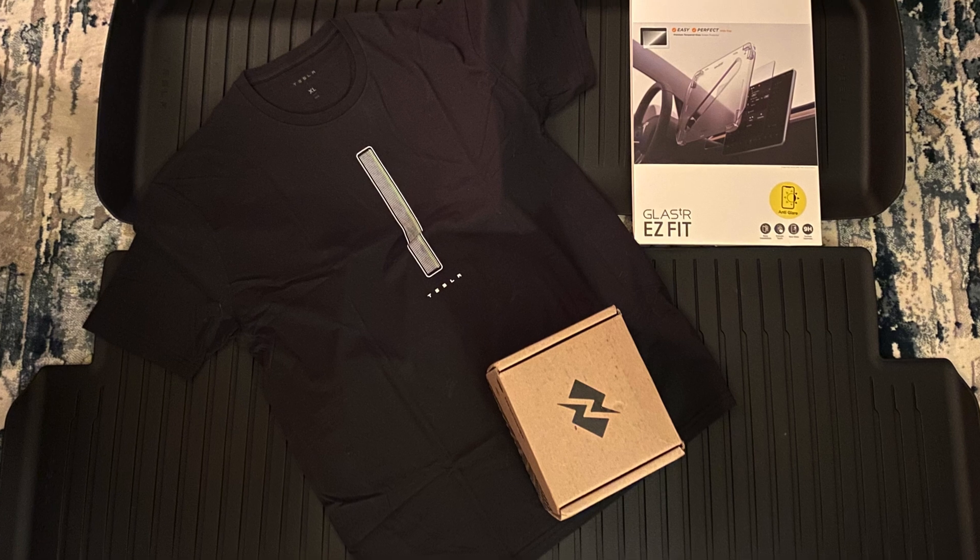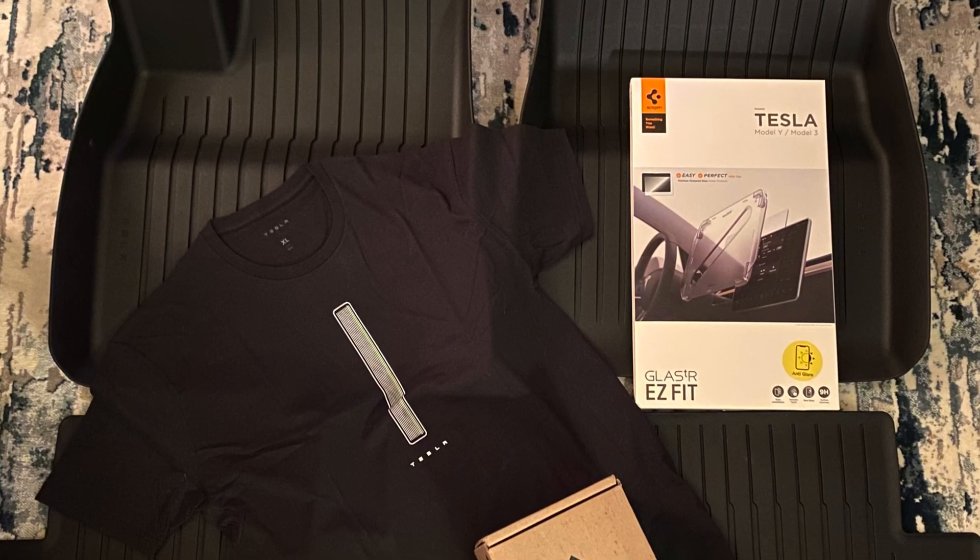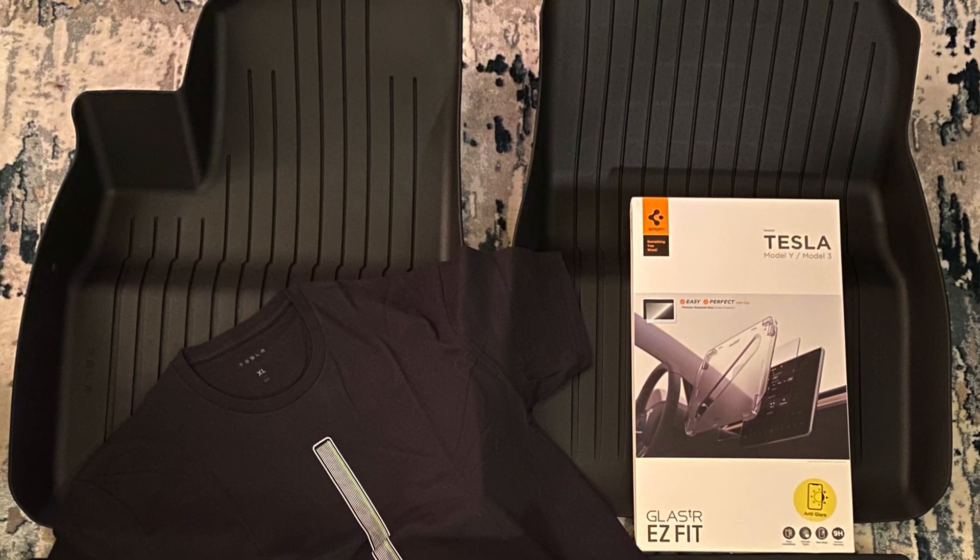We'll make sure we give you a tour. We have the floor mats, the screen protector. We bought a NeoCharge. I've of course got my Tesla t-shirt on and we're ready to roll. Can't wait — one of two Teslas on order. We'll see you at the dealership.